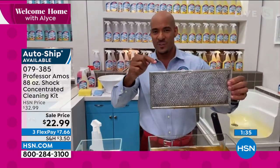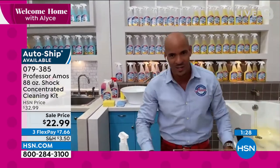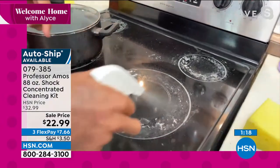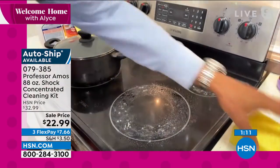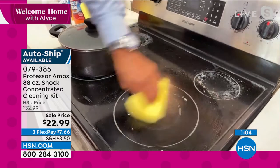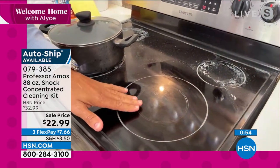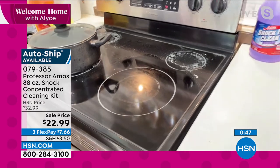It breaks those down to small particles — you just rinse it away. Cleaning tip: spray those filters down with Shock It Clean, run them through the dishwasher, and they come back brand new. Now, cleaning those glass-top stoves — food boils over all the time, but Professor Amos is in the house. This breaks down burned-on food on the stove, grill, or oven — breaks it down to a small particle — and all you do is wipe it away. Cleaning tip: warm up that stove to just warm to touch, about 180 degrees Fahrenheit, then clean it with Shock It Clean and the grease comes off easily.